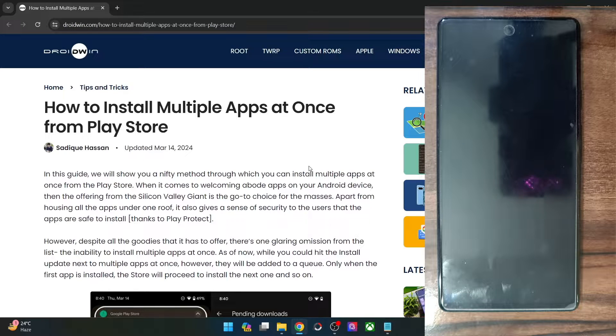Hi guys, this is Sadiq from Droidwin.com and in this video, we will show you how to install multiple apps at once from the Google Play Store.